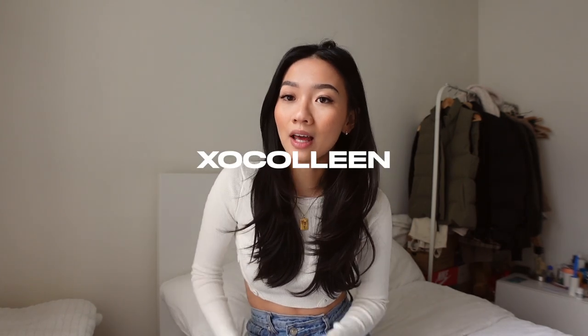You guys also get a discount code for 20% off your purchase — you can use XO Colleen, I'll put it on the screen. A little bit more about Princess Polly: they ship directly from the US, so for all my Canadian viewers you get free shipping on orders over $50 USD. You can pay for duties and taxes right at checkout, no surprise payments at the door. They also offer Afterpay for all Canadian customers.